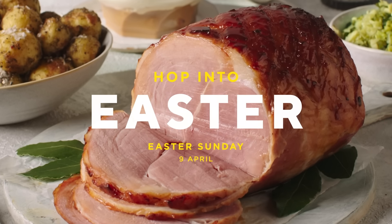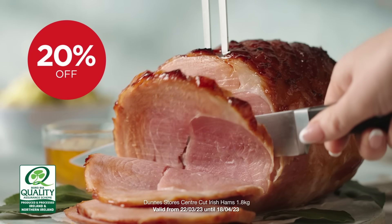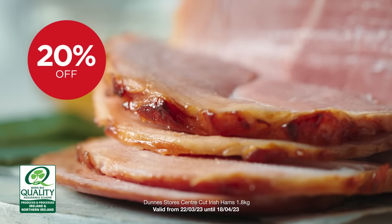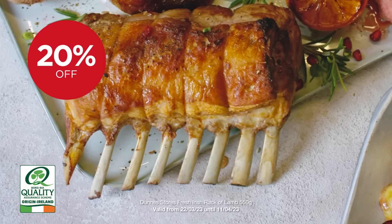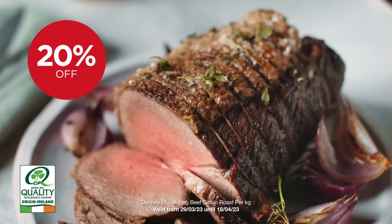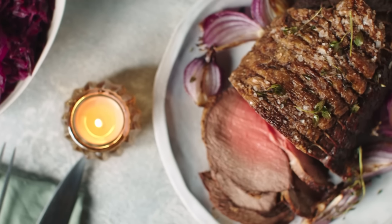Serve up a feast this Easter with Dunn Stores. Enjoy 20% off Bord Bia quality-assured Irish meat. Choose centre-cut Irish ham, a rack of Irish lamb with all the trimmings, or a tender cut of beef, like our Irish sirloin roast. That's 20% off a great selection of mains for your Easter meal.